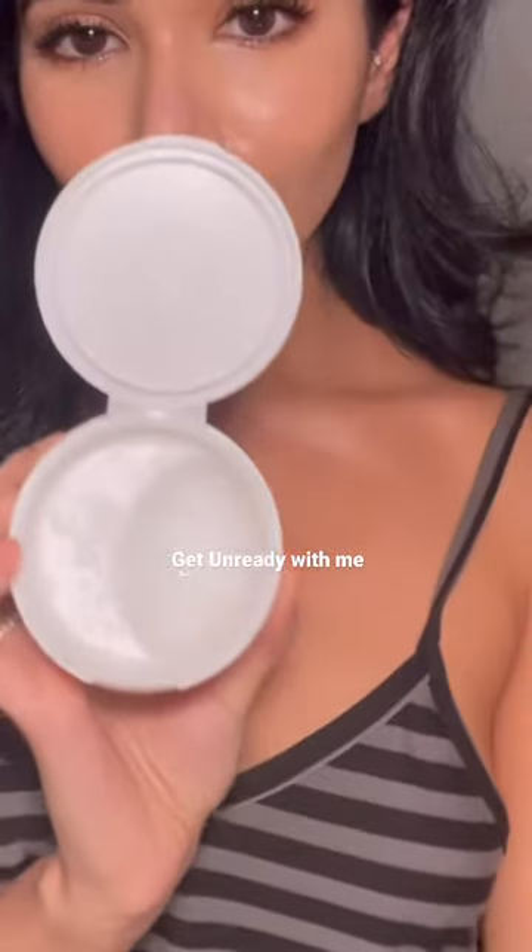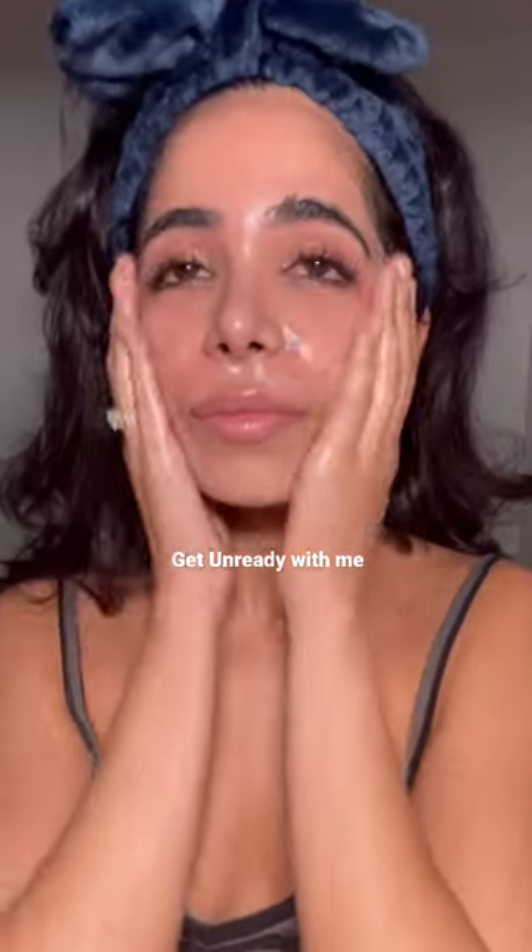Let's get ready for bed! I'm using my Beauty of Joseon Cleansing Balm, one of my favorite balms, to break down my makeup. Then my Face Reality Ultra Gentle Cleanser — this works great for my acne-prone skin.